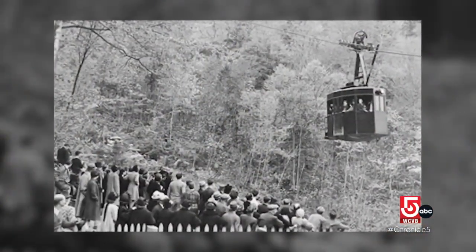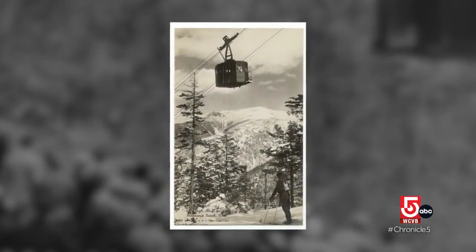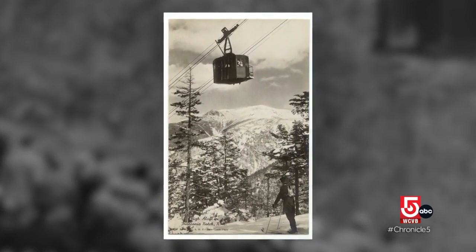You'd go up Cannon Mountain on your skis and come down, and you were a pretty good skier if you went up a second time and came down. One of the first trams in the U.S. was built right here in 1938, revolutionizing the number of runs you could make in a day.